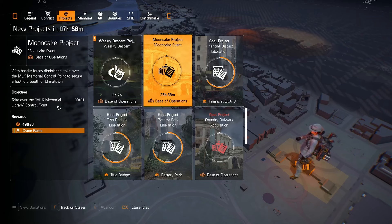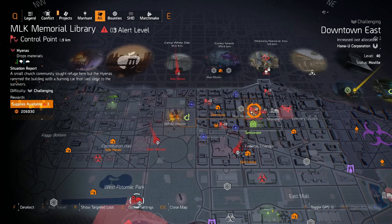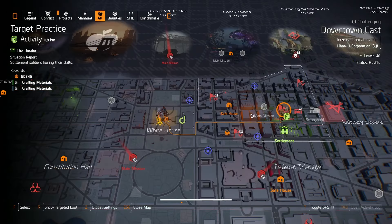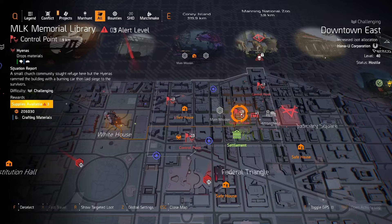Moon cake project: take over the MLK Memorial Library control point. I assume you've already got it taken over so you'll have to reset your map. We're going to get the crane pants. Let's get this done very quickly. If you're not a veteran or don't know where it is, it's this one here, just to the left of DCD.